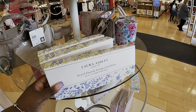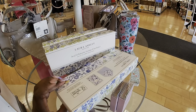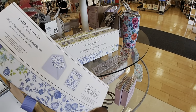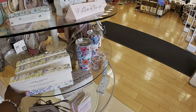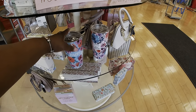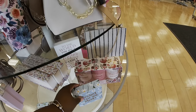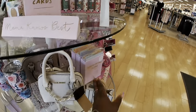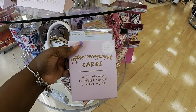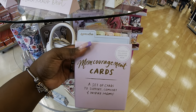Laura Ashley's set of 16 note cards, envelopes, and stickers. These thank you cards are cute - good for Mother's Day, $10. Also these mom encouragement cards - a set of cards to support, comfort, and inspire moms.